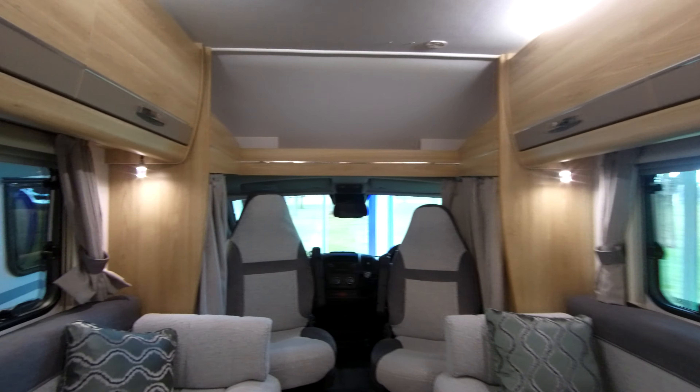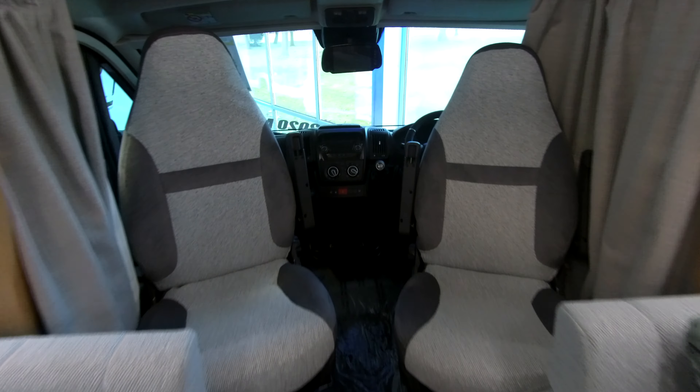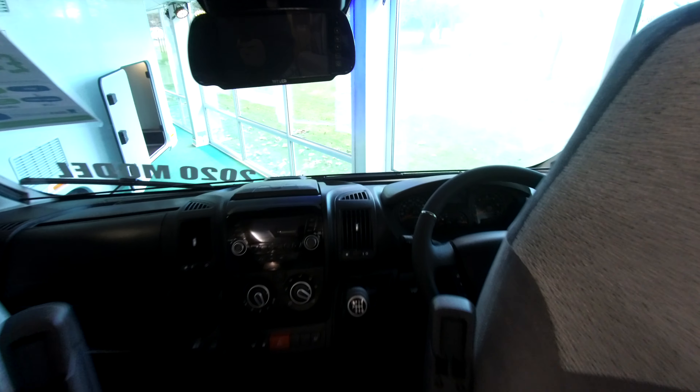This is a fantastic two-berth motorhome from Aldis that comes with the Luxe Pack to include cab air conditioning, cruise control and passenger airbag.